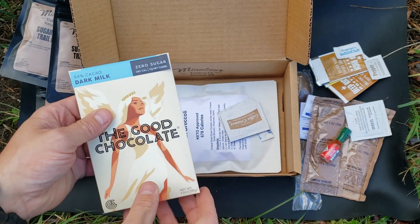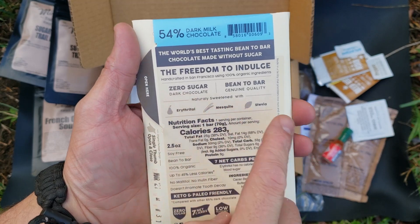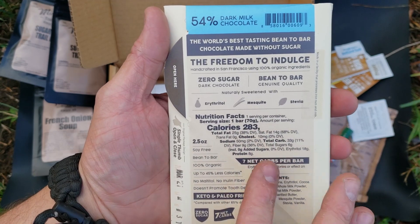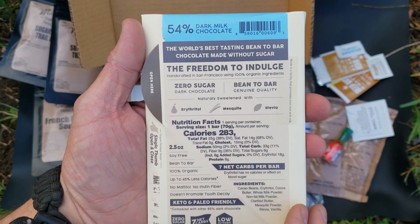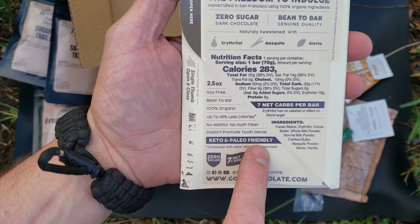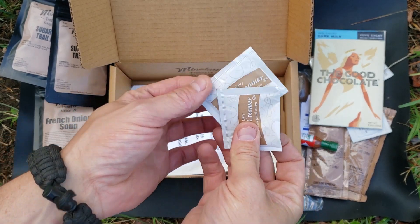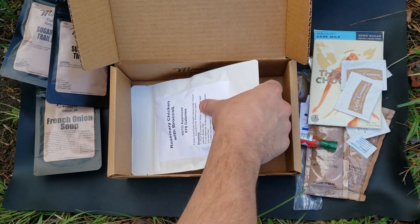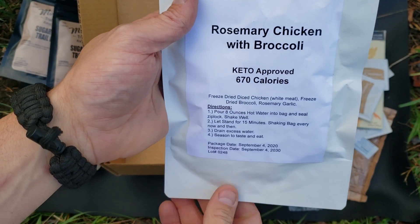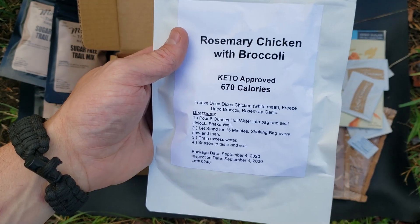This is the good chocolate — zero sugar, dark chocolate, really organic, and just pretty awesome. It is pretty high in calories, which is good if you're out and about, especially in keto. It's very good for keto and paleo friendly. Then two creamers if you want in your coffee. There's the water purification tab. And here's the main — the rosemary chicken with broccoli. Keto approved, 670 calories. It's got the instructions on it. Let's go ahead and get the water warmed up.